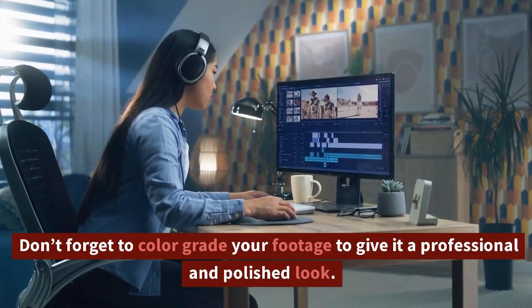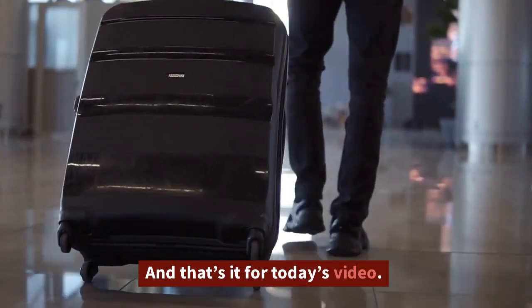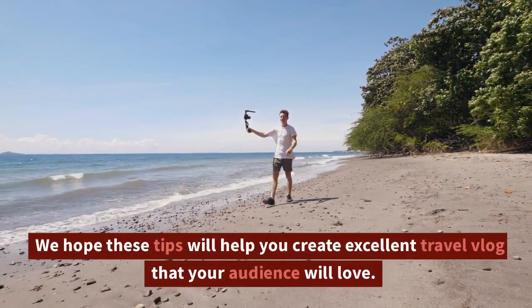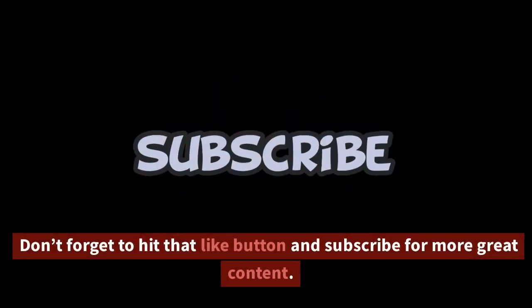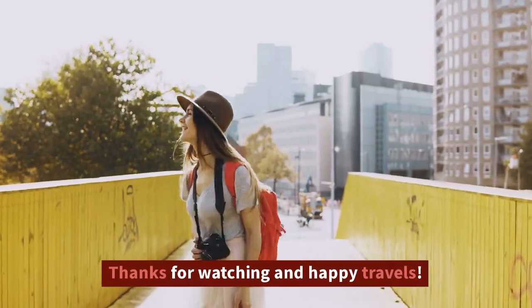And that's it for today's video. We hope these tips will help you create excellent travel vlogs that your audience will love. Don't forget to hit that like button and subscribe for more great content. Thanks for watching and happy travels!